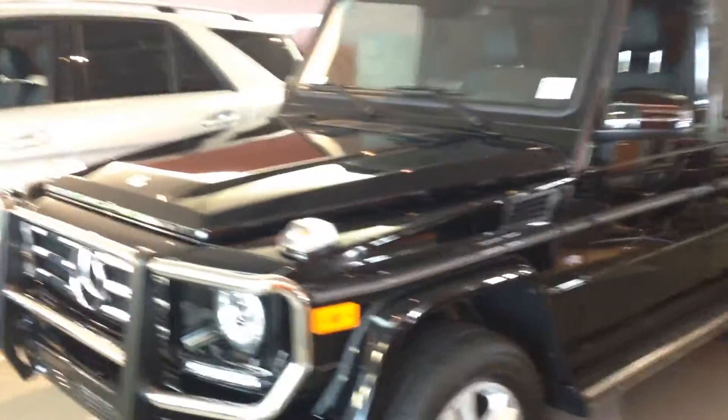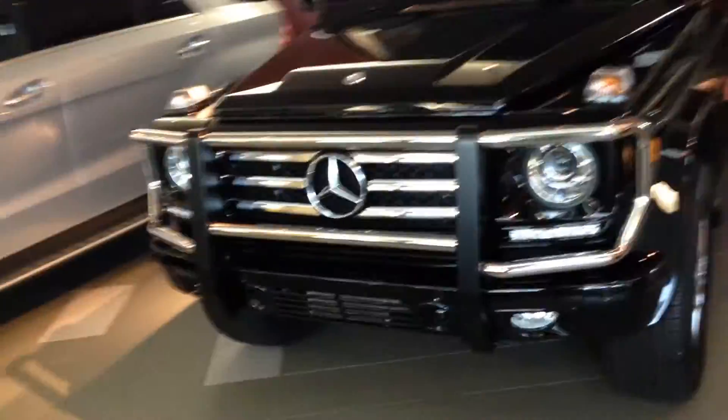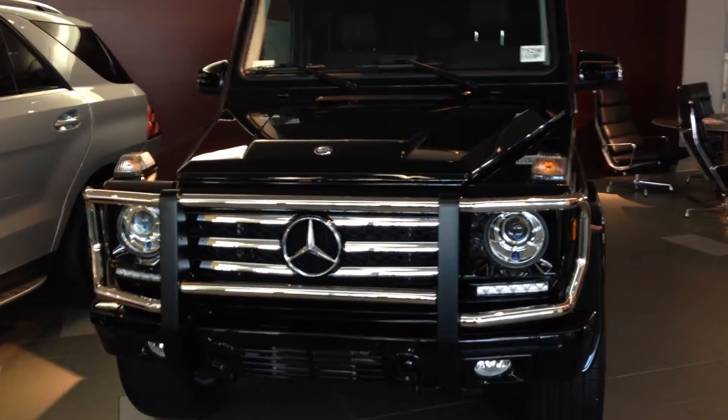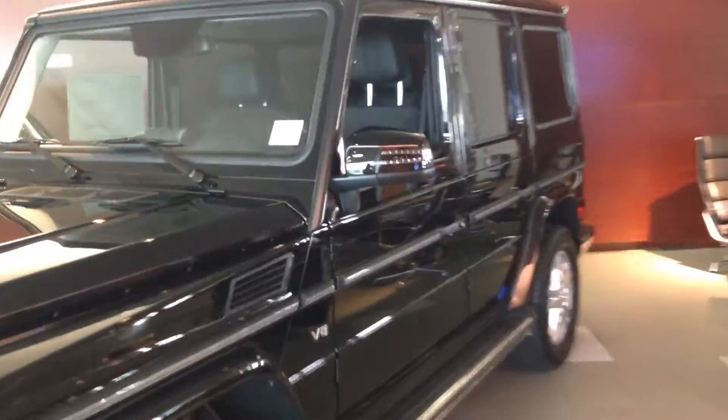Black on black. Just a great looking vehicle. I mean this is the baddest of the Mercedes lineup in my opinion.